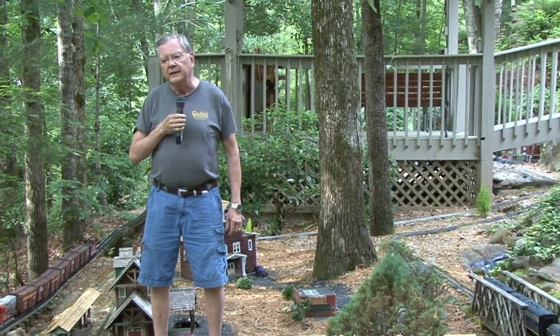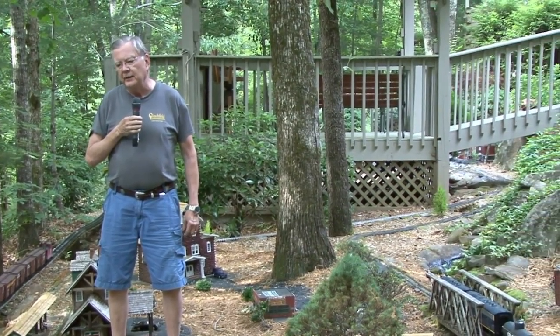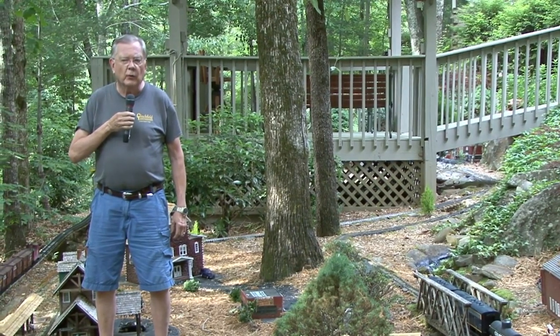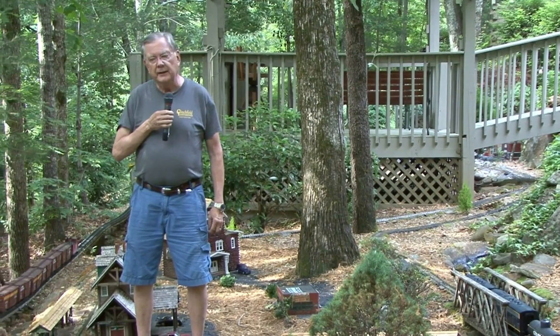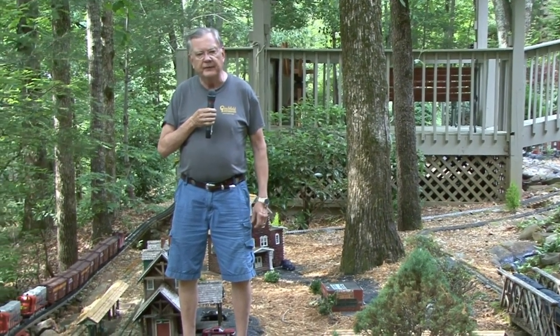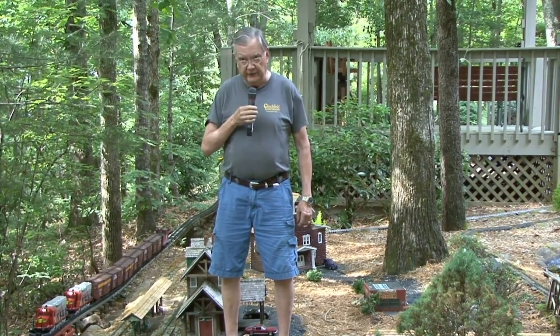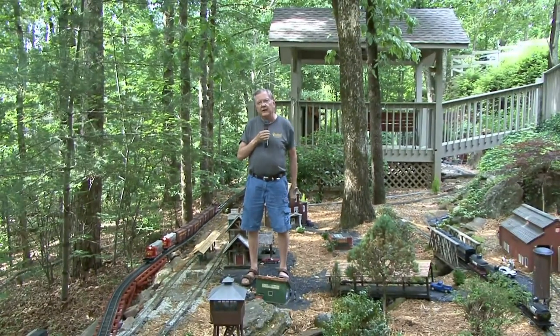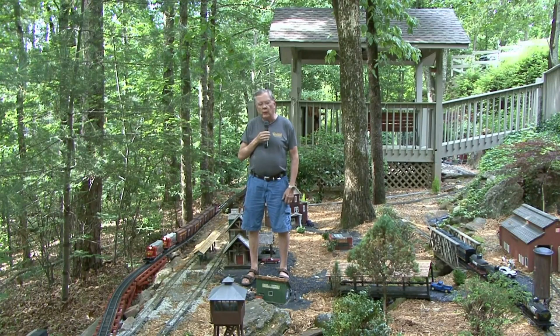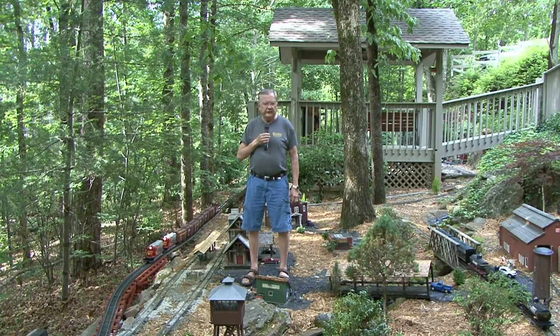My previous house I had an N-scale layout in the basement in a dedicated room. The scale on that is 1 to 150. When we came up here we didn't have the ability to have a dedicated room in the basement. Secondly, as you'll note I wear glasses and my vision has gradually deteriorated to the point where working with that 1 to 150 scale — which is about that size — was a challenge compared to what you see here on the garden railroad, which is 1 to 22.5. So it was a pretty easy decision.